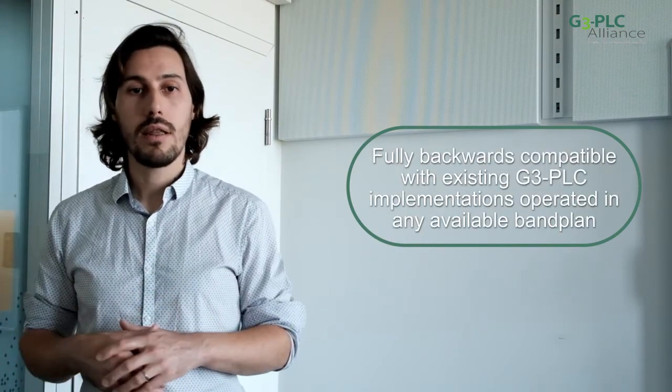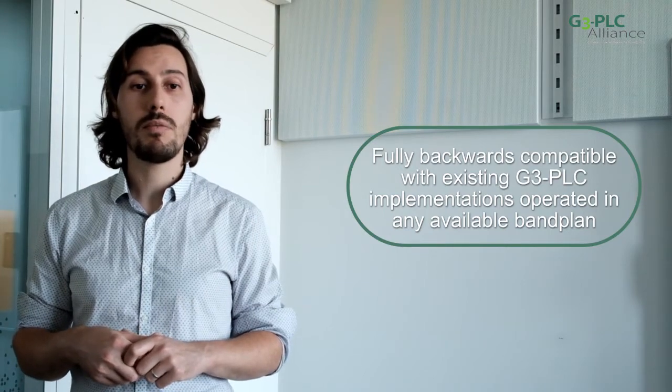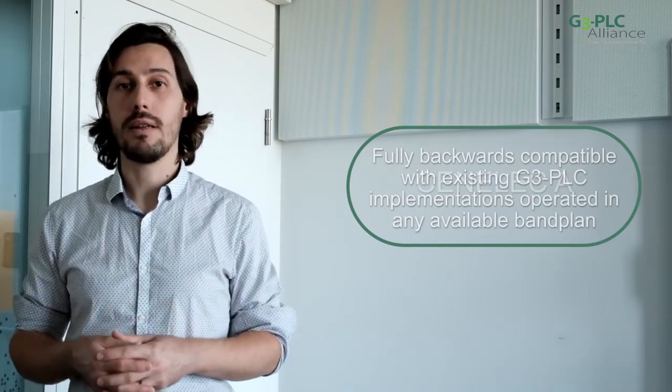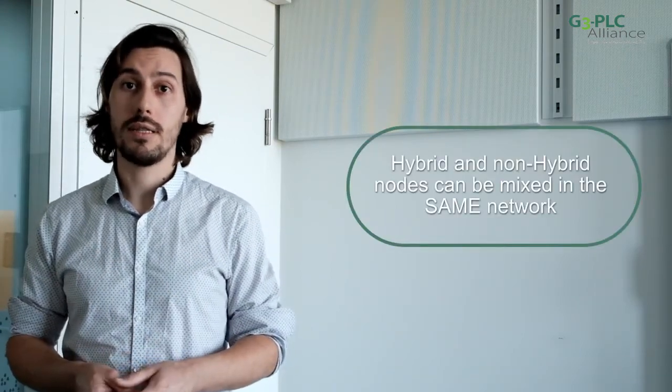Thanks to its design, the hybrid profile is fully backwards compatible with existing G3 PLC implementations, operated in any available band plan: CENELEC A, CENELEC B, ARIB or FCC. Therefore, it is also possible to mix hybrid and non-hybrid nodes in the same network.